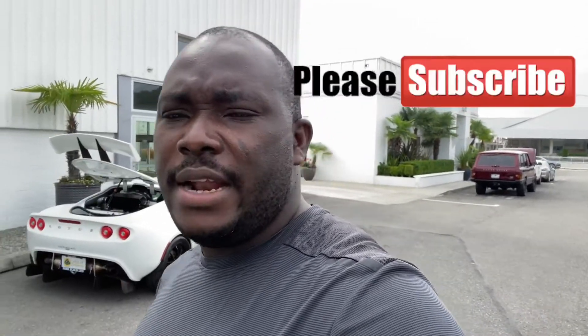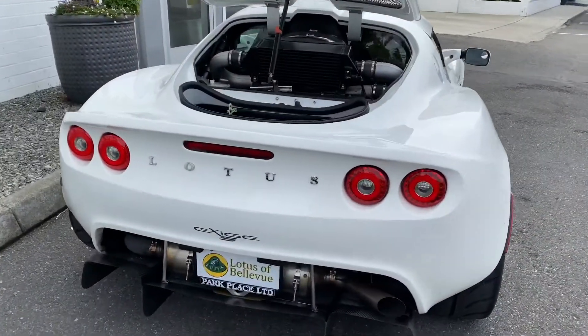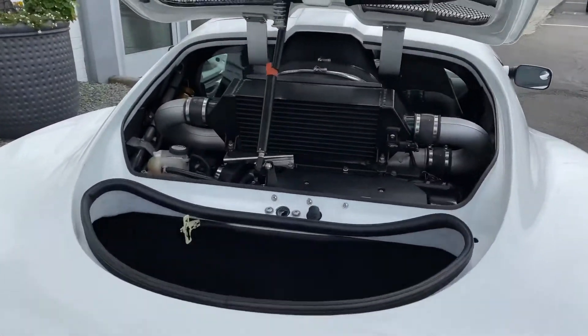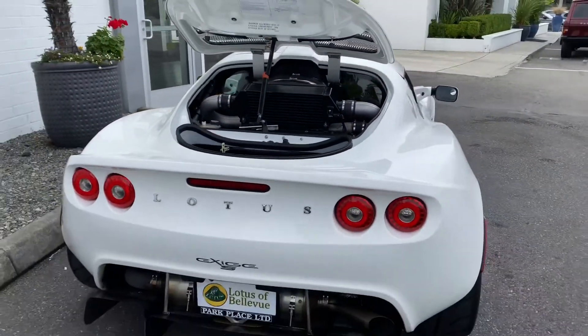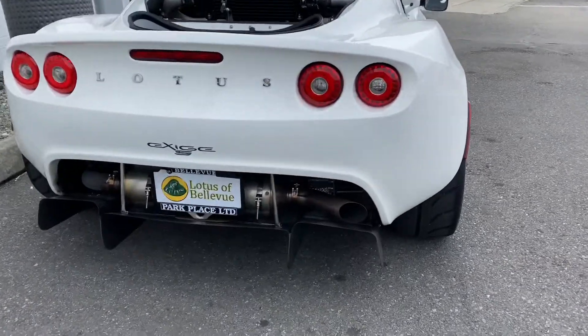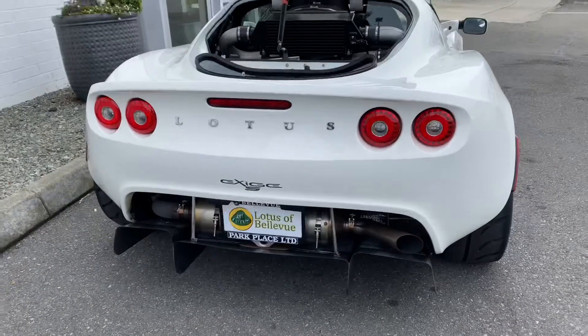Hello everyone, my name is Justice, and today I'm going to be doing a quick walk-around of this Lotus Exige that is next to me. I'll be showing you around and telling you about this car. This 2007 Lotus Exige is a very unique Lotus that has been upgraded by Monkey Wrench Racing.